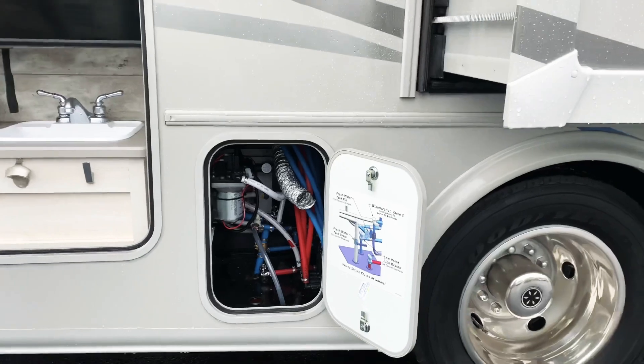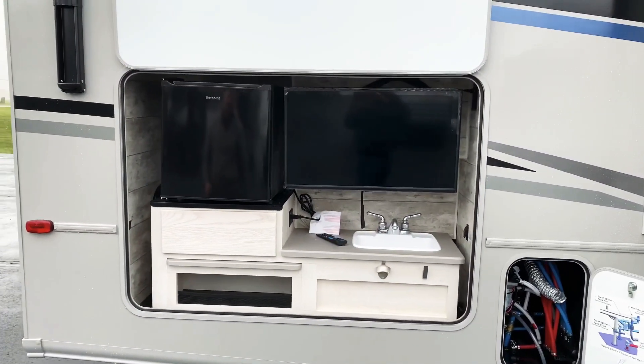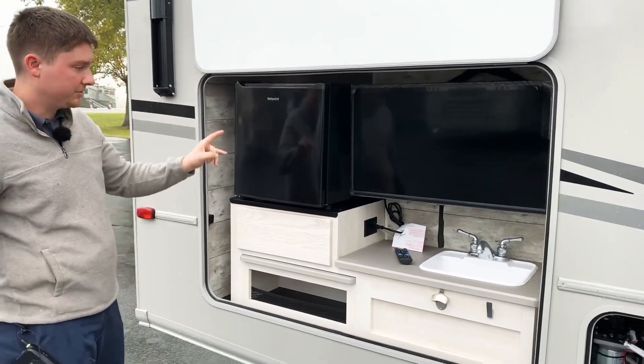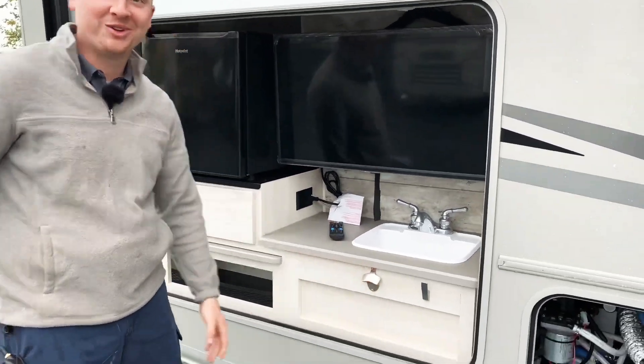And right next to that, we have our outside tailgate package. In that tailgate package, we've got our outside fridge, we've got a TV which is on a swivel mount. Also got our outside sink here, and a bottle opener right below that.